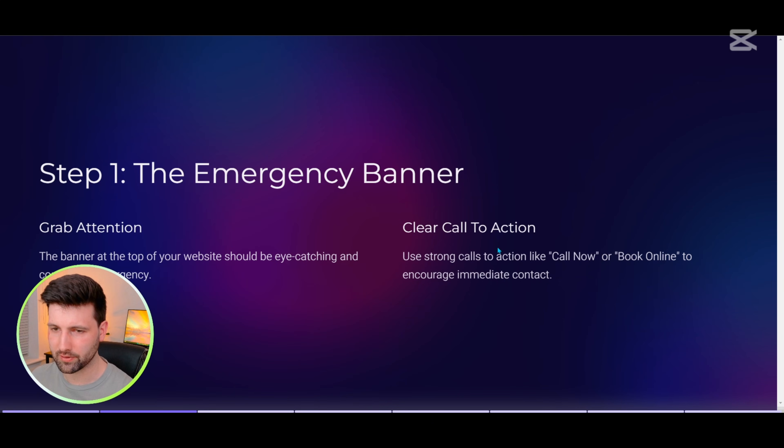First up, we've got what I like to call the digital equivalent of waving your arms around — the emergency banner. When someone's got a burst pipe at 3am, they're not interested in your company history. They want to know two things: can you help, and how quickly can you get there? That's why your banner needs to be as subtle as a peacock at a pigeon convention. Make it eye-catching but professional — we're offering a critical service to people who need it.